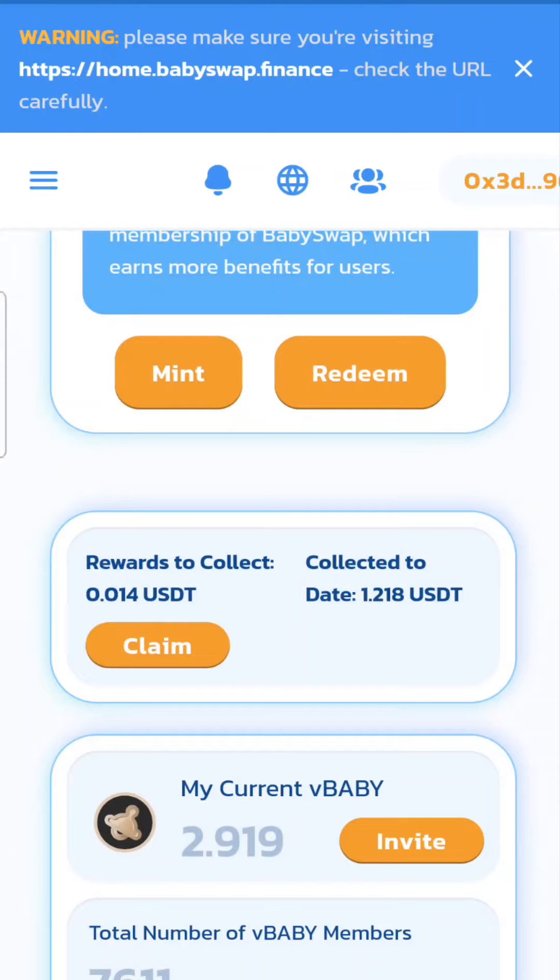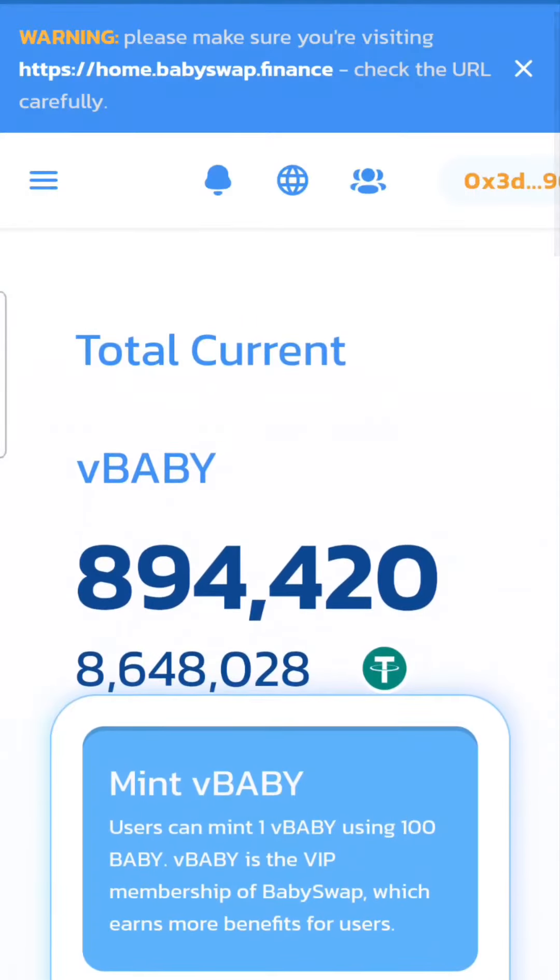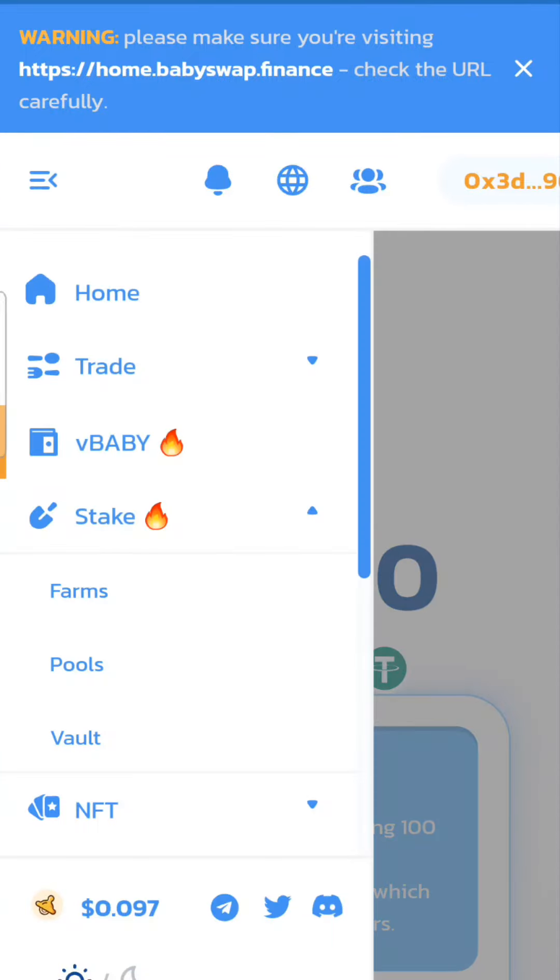At its max, I've seen Baby Swap go for four dollars for one token. That's kind of what I do it for — you're waiting for that big price increase so you can actually profit off of what you've got staked. I'm hoping to hold this one for the long term.